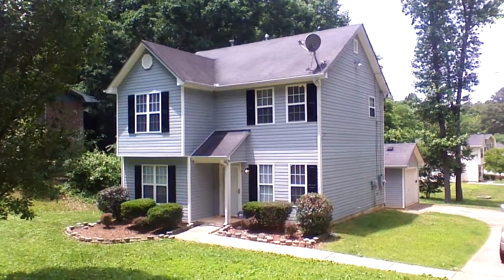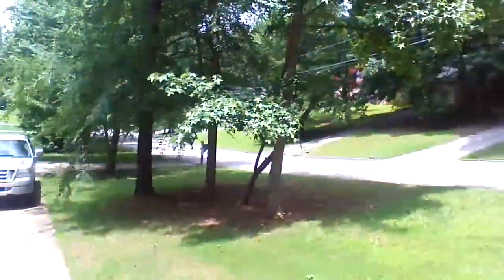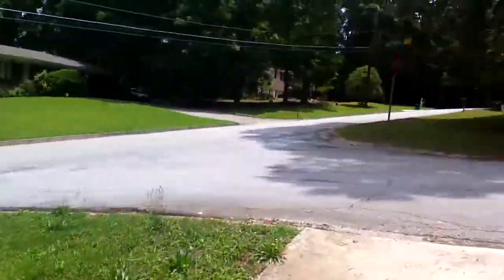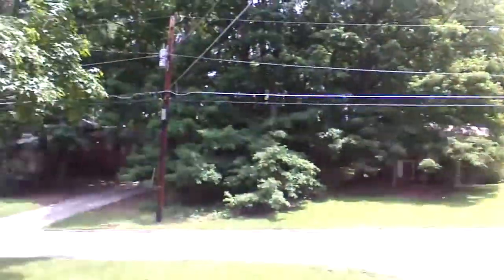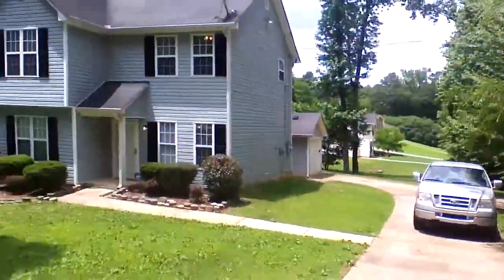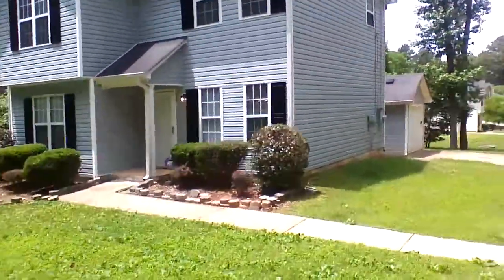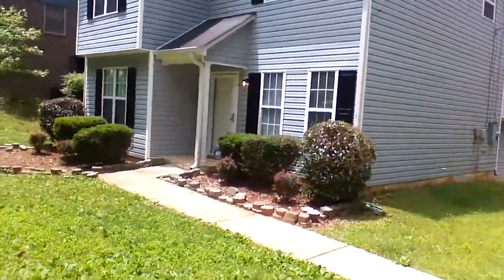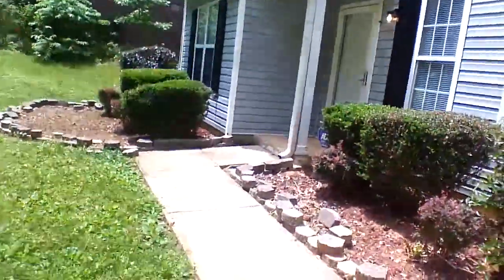This is 3827 Monarch Court in Ellenwood. This home comes on a corner lot in a wooded subdivision. This is a two-story aluminum siding home with a detached one-car garage. This home is recently renovated with fresh carpet and paint all the way through.